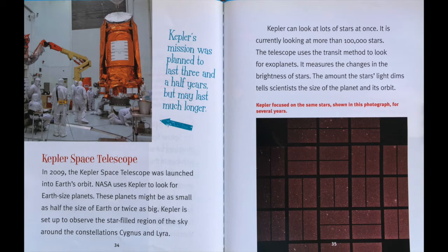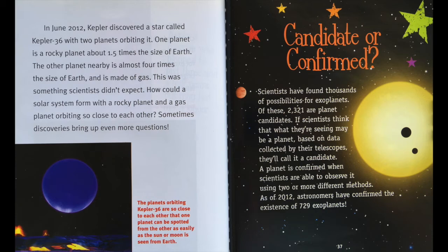Kepler Space Telescope. In 2009, the Kepler Space Telescope was launched into Earth orbit. NASA uses Kepler to look for Earth-sized planets. These planets might be as small as half the size of Earth or twice as big. Kepler is set up to observe the star-filled region of the sky around the constellations Cygnus and Lyra. Kepler can look at lots of stars at once — it is currently looking at more than 100,000 stars. The telescope uses the transit method to look for exoplanets. It measures the changes in the brightness of stars. The amount a star's light dims tells scientists the size of the planet and its orbit. In June 2012, Kepler discovered a star called Kepler 36 with two planets orbiting it. One planet is a rocky planet about 1.5 times the size of Earth. The other nearby planet is almost four times the size of Earth and is made of gas. Sometimes discoveries bring up even more questions.